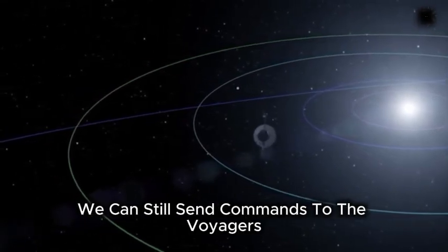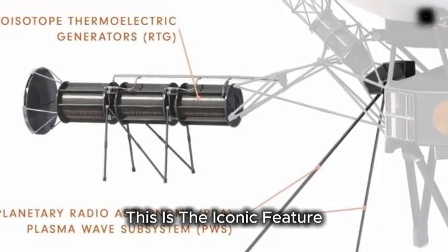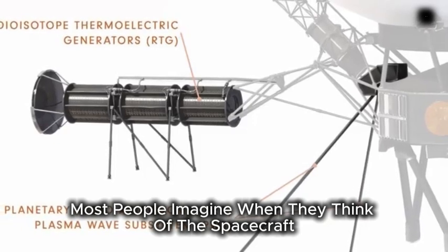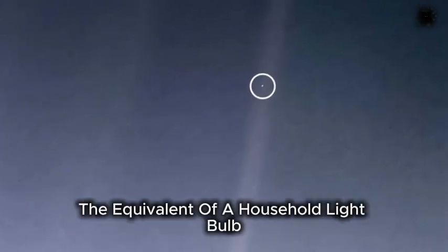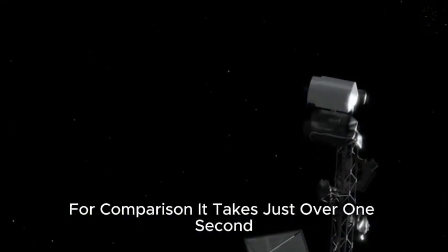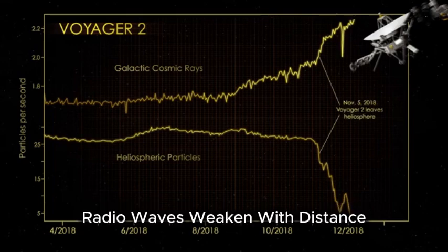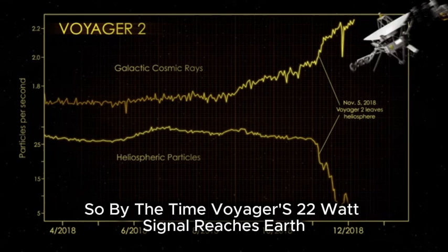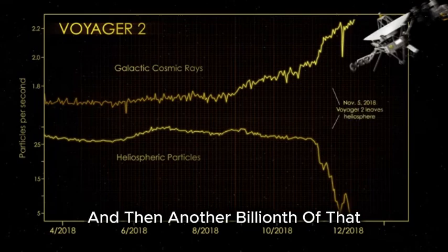We can still send commands to the Voyagers and receive scientific data from them, but how is communication possible over such vast distances? Each Voyager has a dish antenna that is 12 feet across — the iconic feature most people imagine when they think of the spacecraft. The antenna emits a very narrow beam of radio waves with just 22 watts of power, the equivalent of a household light bulb. It takes about 22 and a half hours for a signal to reach Earth. For comparison, it takes just over one second for light to travel from the Earth to the Moon, and about 20 minutes to reach Mars. Radio waves weaken with distance following the inverse square law, so by the time Voyager's 22-watt signal reaches Earth, it has faded to less than one trillionth of a watt, and then another billionth of that.